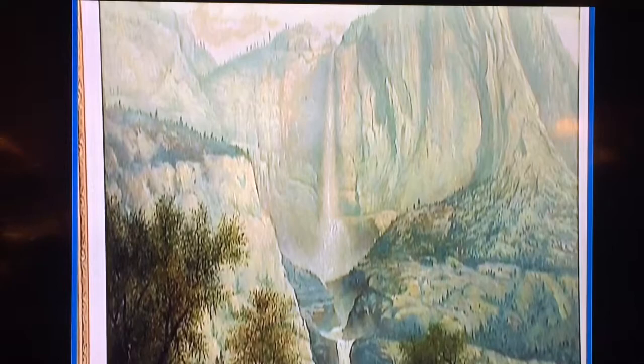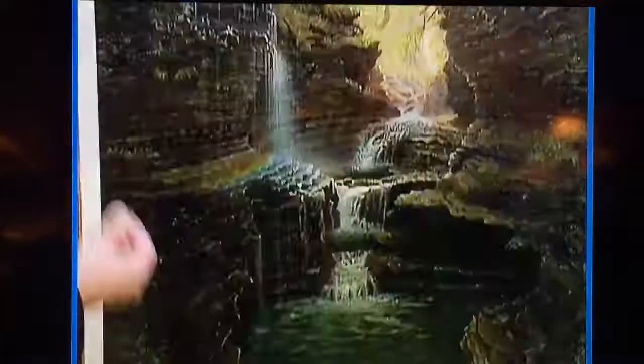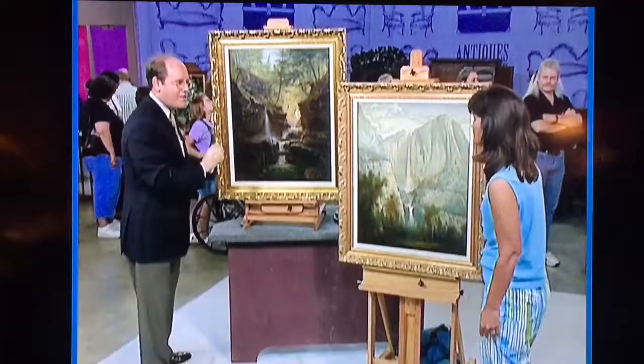When you start comparing that with this here — this is known as Rainbow Falls in Watkins Glen. Here's a little rainbow, and he points that out. All these atmospheric qualities here, the light coming through back here — all of these beautiful observations that you only would have if you were there to see this, which he didn't have in the Yosemite painting.